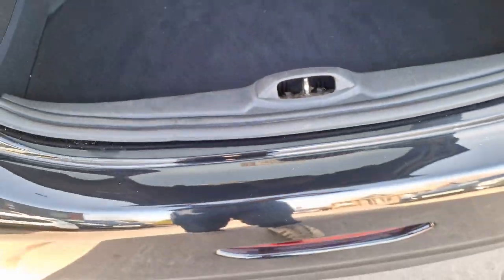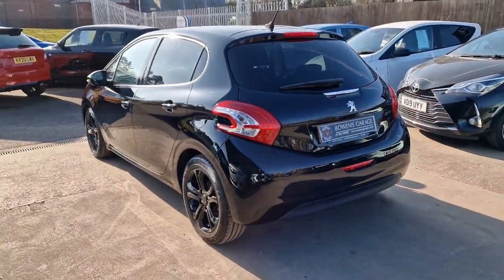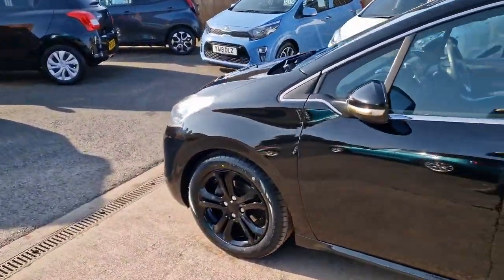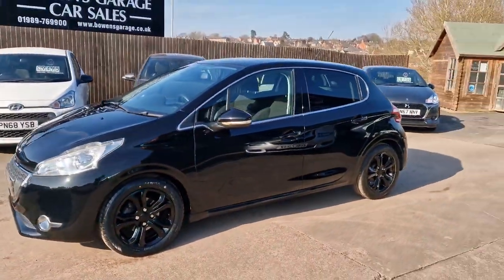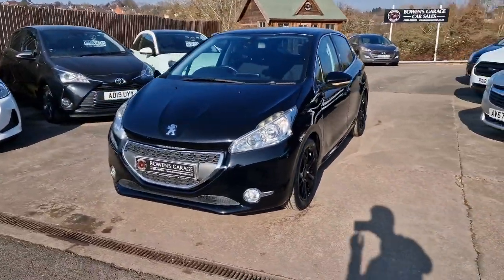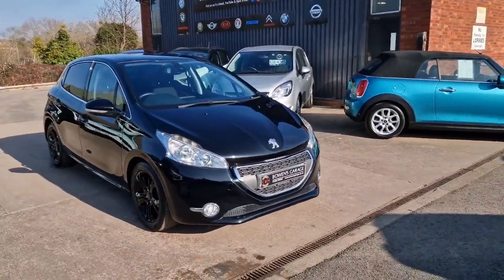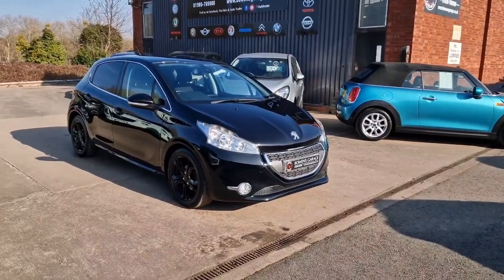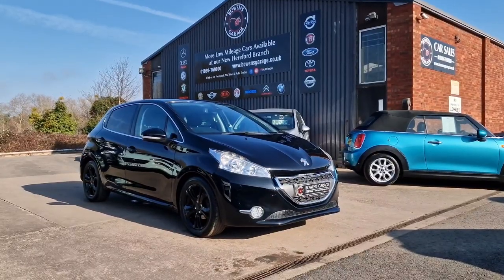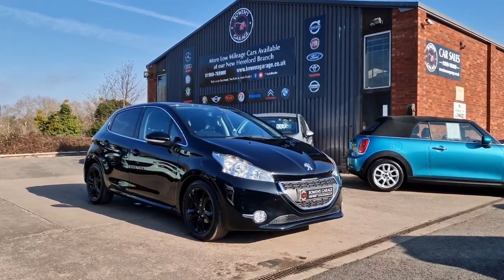So there we have it — 2013 on a 13 plate 208 Allure, 1.6 petrol with a manual gearbox, two owners from new, eight service stamps in the book. Finance is available for just £130 a month, based on a 10% deposit. The car will come supplied with an MOT until January of next year. There was an advisory on a tyre which we've replaced since the car arrived with us. And it will come with our standard six months nationwide covered in-house supplied warranty.